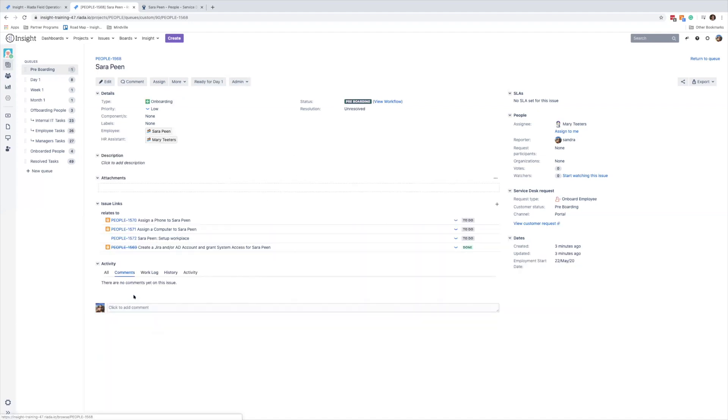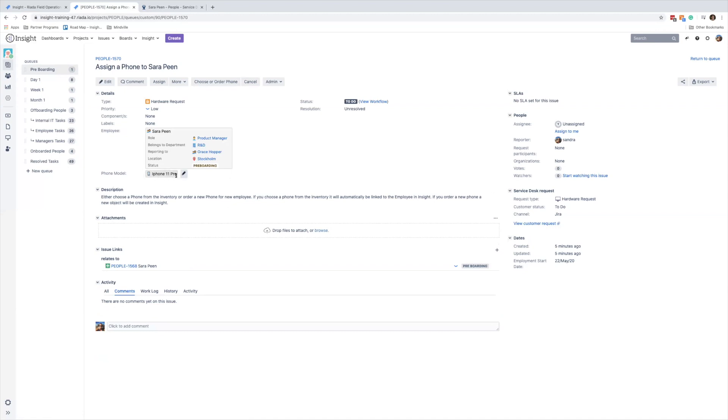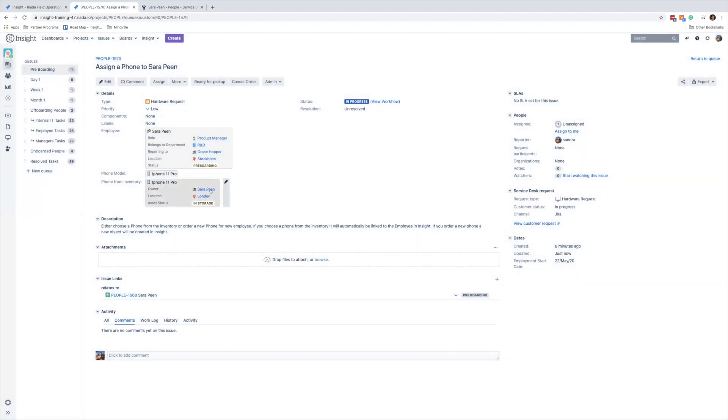Now let's go through the phone request. Sarah wants an iPhone 11 Pro. We click 'choose or order phone' and we actually find one in inventory — but it's in London and Sarah is in Stockholm. We decide to have it shipped over, choose the phone and order it. Sarah is added as owner to the phone in London. We ship the phone from London to Stockholm, mark it ready for pickup — which updates the location — then deliver it and update it to in-service.